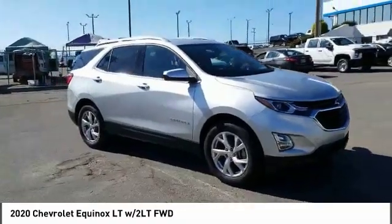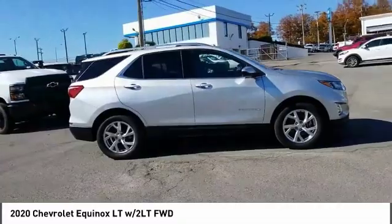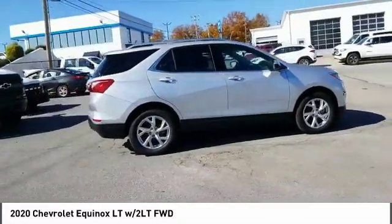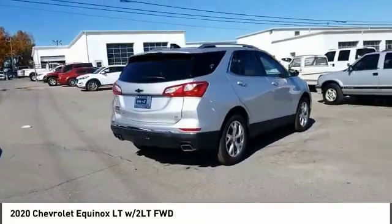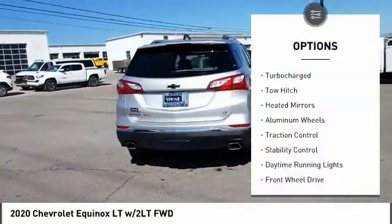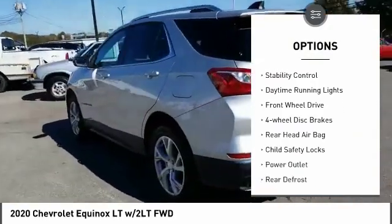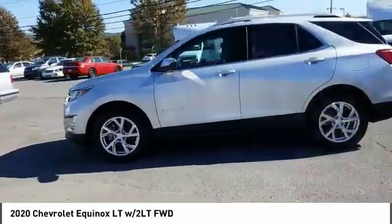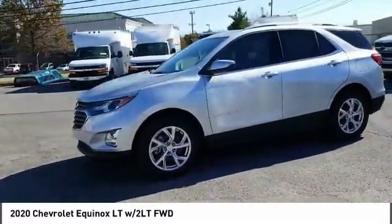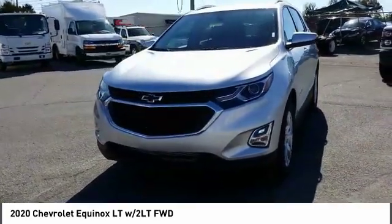Stop by and take a look at the 2020 Equinox — fuel efficiency, safety, and value equals the Chevy Equinox. Here are some of this vehicle's great options: turbocharged, tow hitch, heated mirrors, aluminum wheels, traction control, stability control, daytime running lights, front wheel drive, four-wheel disc brakes. This beauty is sure to make you the talk of the neighborhood. Call or drop in for a test drive today.